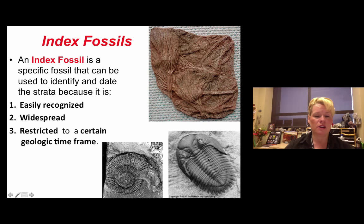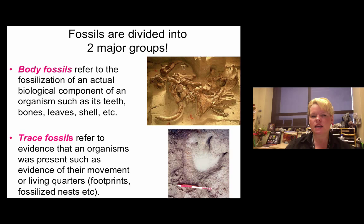Fossils are divided into two major groups. Body fossils would be something like the mammoths from the Waco mammoth site, where you actually have the bones, the shell, or some body part from the animal when it was alive. Trace fossils are evidence that an animal was there — like a dinosaur footprint — but the actual body part is not present. In the case of a dinosaur footprint, we know a dinosaur was there but we don't have the actual foot bones.